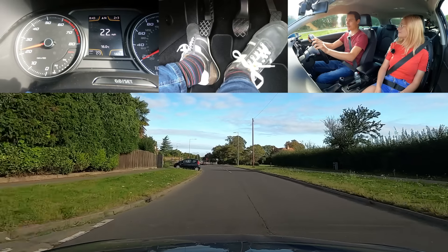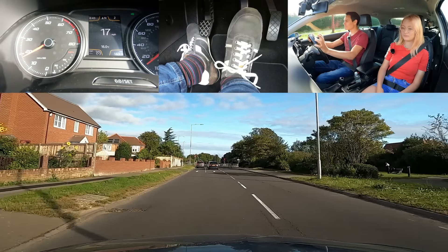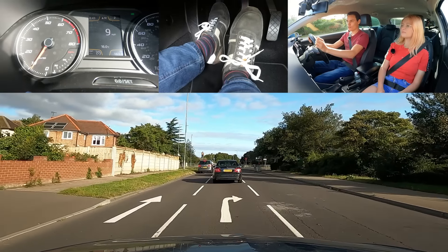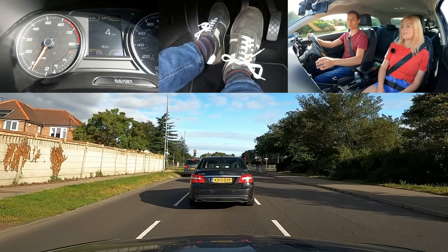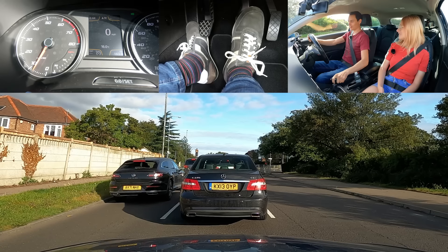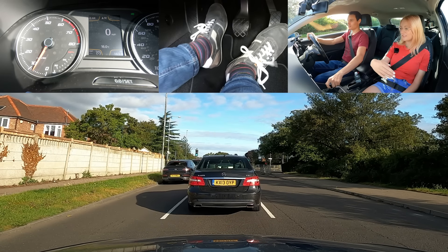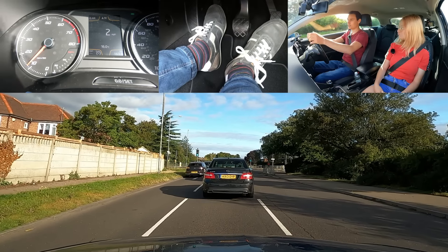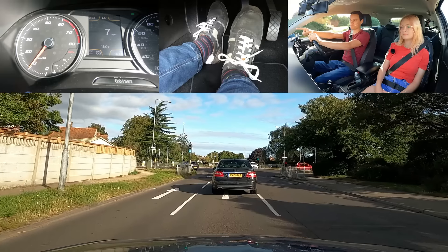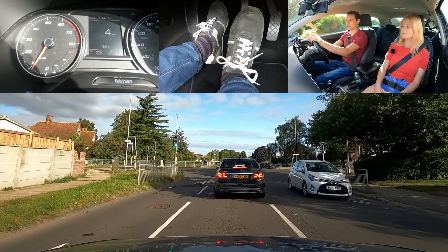So up ahead we have traffic lights and we're turning right. When our light goes green, can we just turn right or is there anything we need to wait for? Cyclists — from everywhere. And pedestrians. You also notice we've got a green light and the oncoming cars have a green light, so we have to wait for them because we're turning in front of their path. That's what I wanted to show you instead of explaining — it's much easier to show you here.